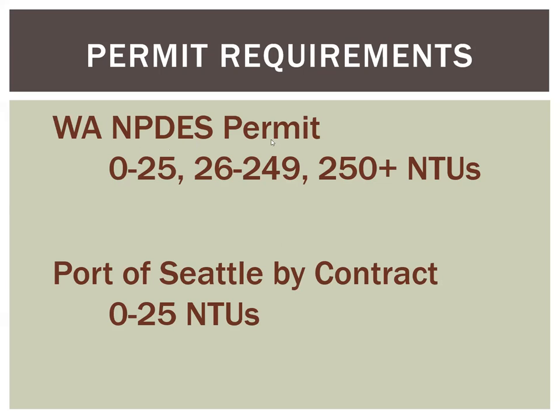For example, the Washington NPDES permit has benchmarks for turbidity: zero to 25, 26 to 249, and 250 NTUs, with descriptions of what each requires. The Port of Seattle by contract sets it at zero to 25, so contractors have to meet 25 NTUs or less. It really depends on who you're working for.